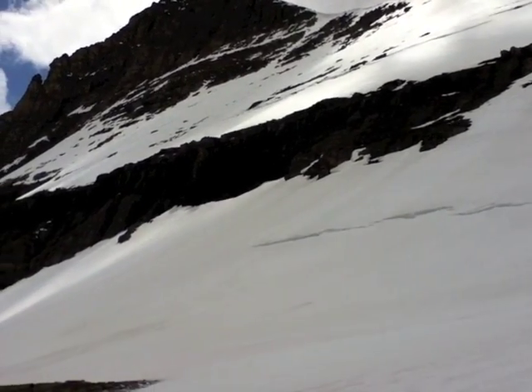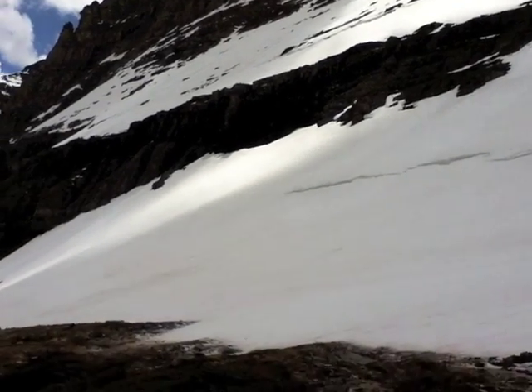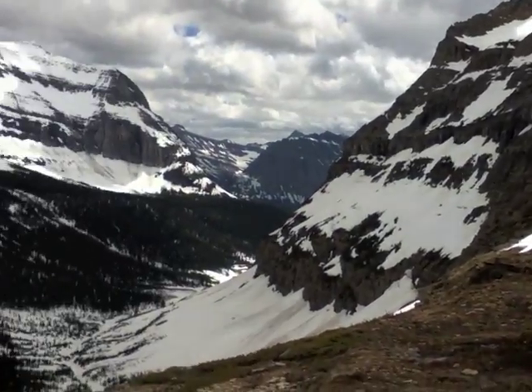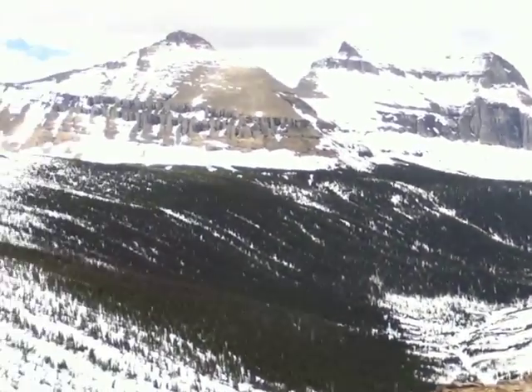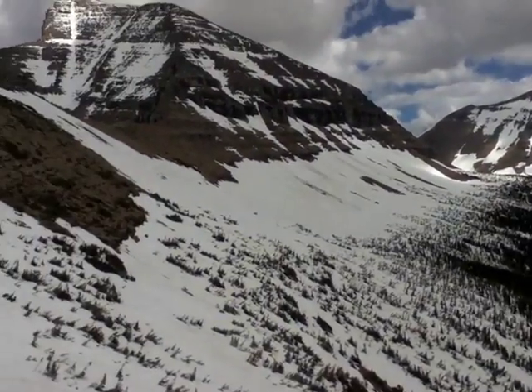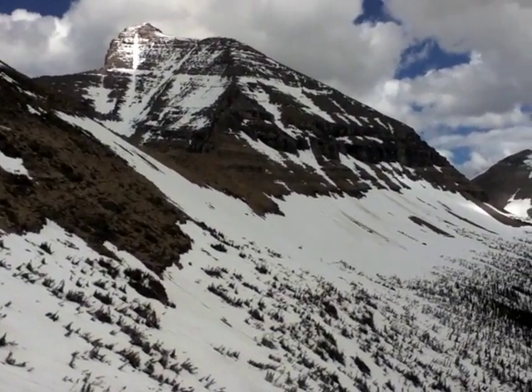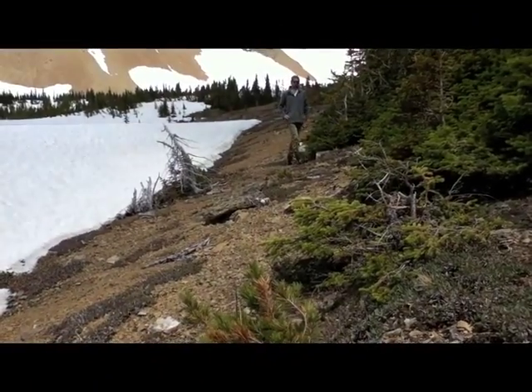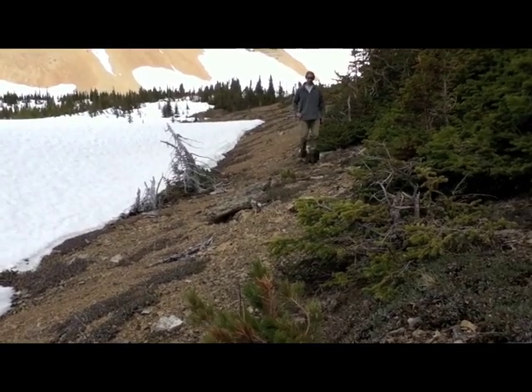Ptarmigan have very specific habitat requirements. They are found in patches of gravel and vegetation in the alpine, which is above the tree line at around 6,500 feet in the northern Rocky Mountains. We have also noticed that we find ptarmigan close to either water and/or snow. We believe that they stay close to snow and water to keep cool during hot days.